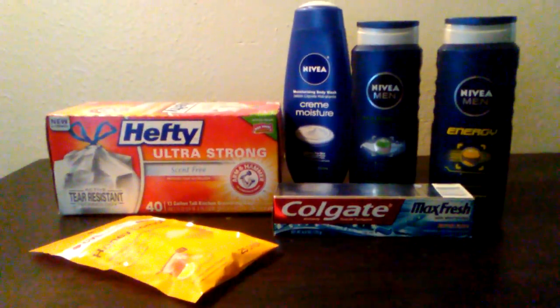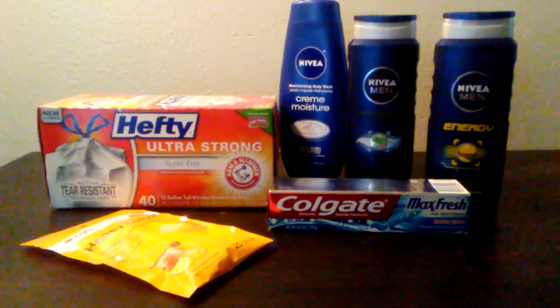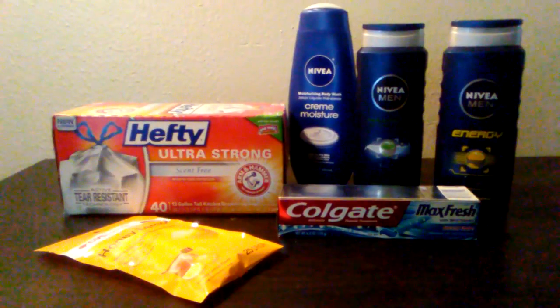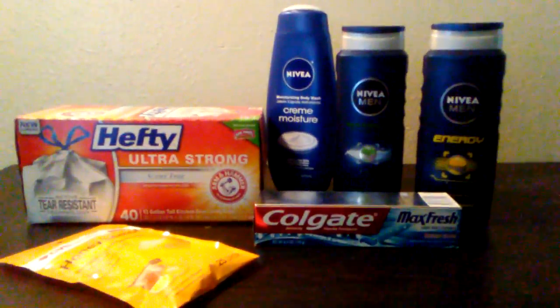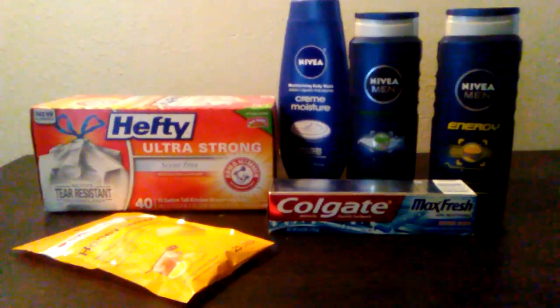Video fam, I just want to show you guys the items that I picked up at the CVS haul today. Today is January 29th. I got all of this stuff for $2.45.